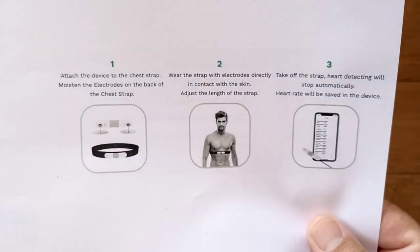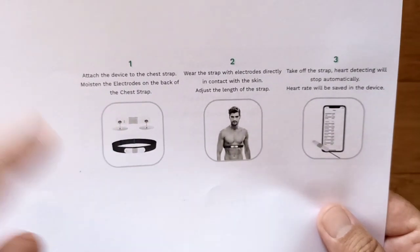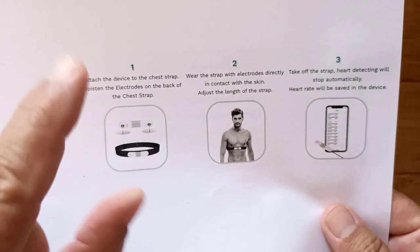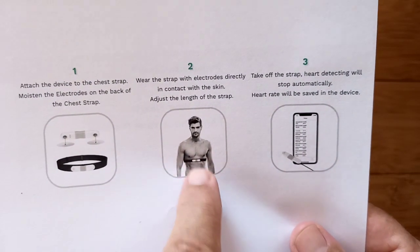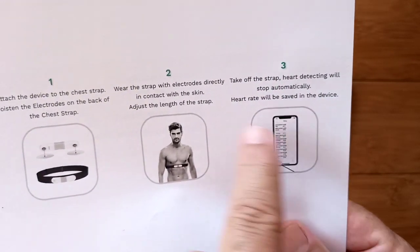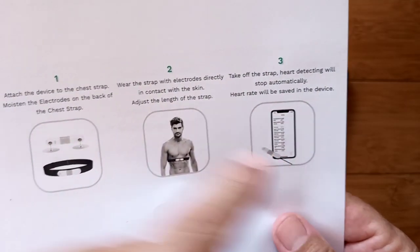When you put the chest strap on, it basically automatically begins reading your heartbeat. The little green light on it is pulsing — it's mostly green but goes off on each heartbeat. And then when you take it off, after a few seconds it'll automatically stop detecting and will archive that session to be transferred to the app.